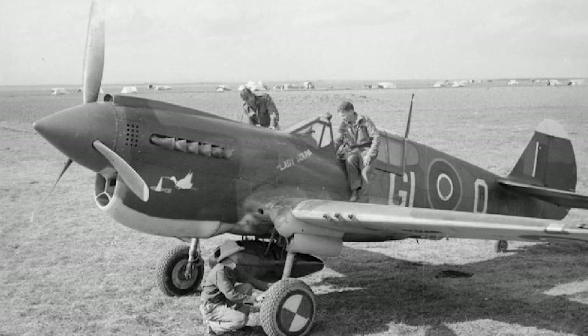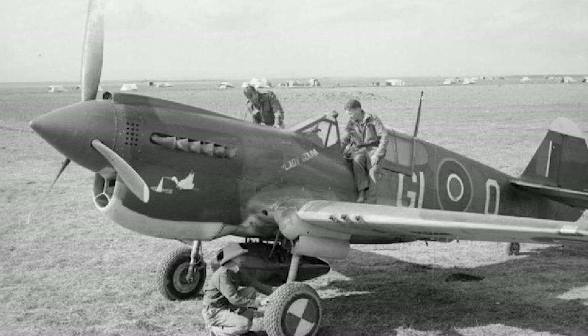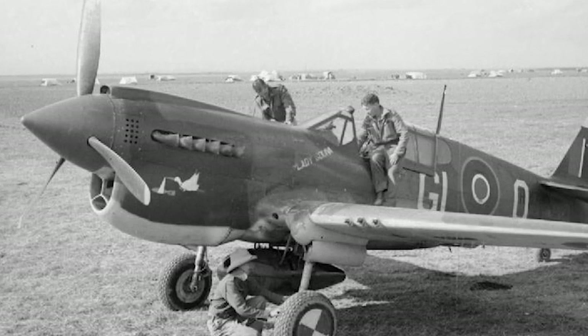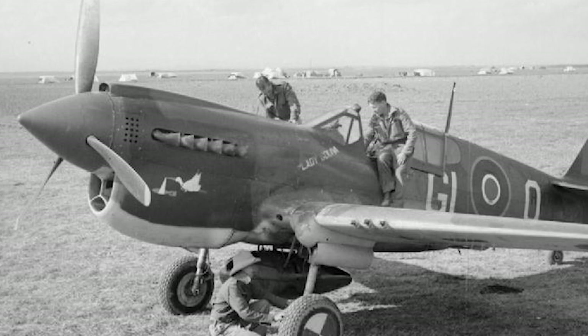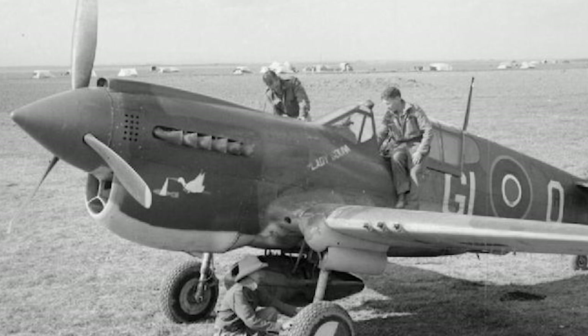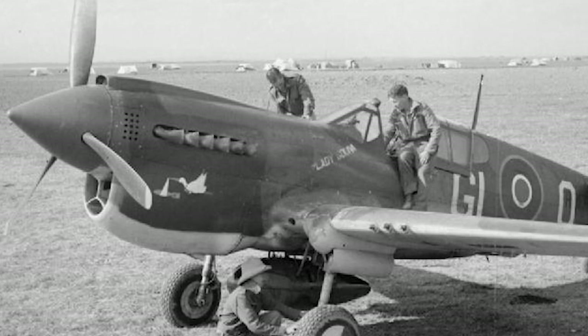After Italy's armistice with the Allies in 1943, the Italian co-belligerent Air Force received a number of P-40s, which were used in combat against German forces. These aircraft, once again, demonstrated their adaptability and usefulness in different scenarios.